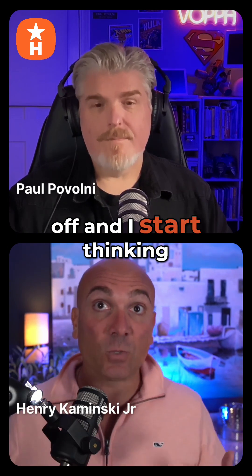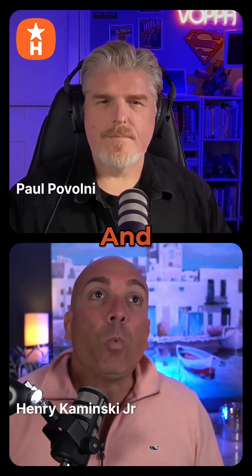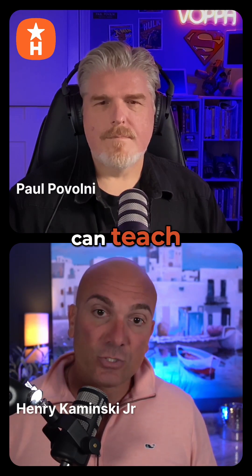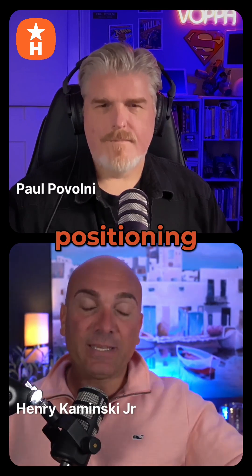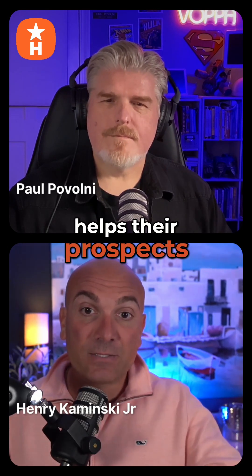ChatGPT starts to take off and I start thinking, how can I leverage ChatGPT? One of their biggest pain points that their clients have is menu creation. I can teach ChatGPT everything there is to know about this brand's menu, this brand's branding, positioning, all that stuff. So I'm going to create a custom GPT engine that helps their prospects curate menus.